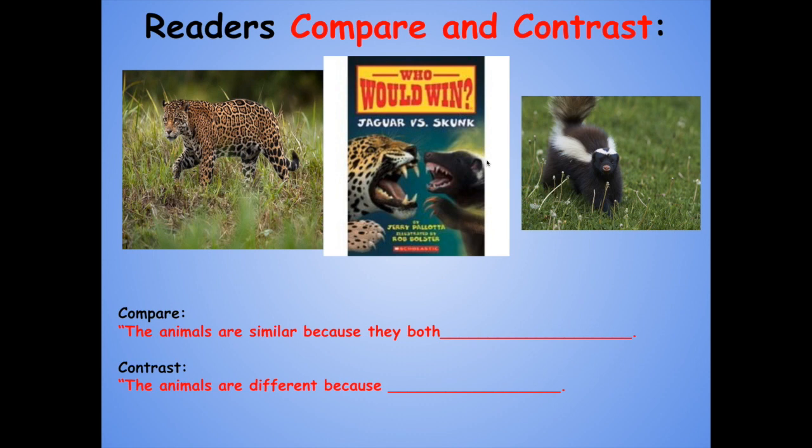Some of you earlier this year were reading the Who Would Win books in our classroom — for example, The Jaguar vs. The Skunk. This is an awesome series in which the authors compare and contrast two animals trying to figure out which one would win in a battle. If you get a chance, check these books out. It's a great way to use those skills of compare and contrast.